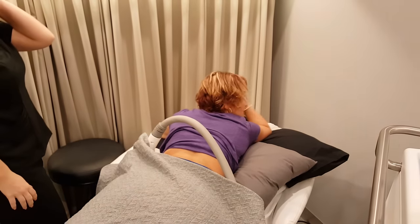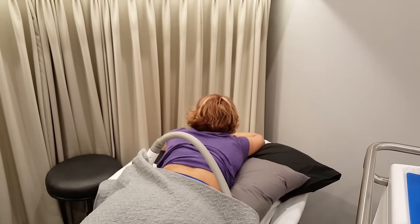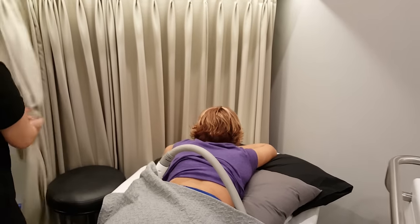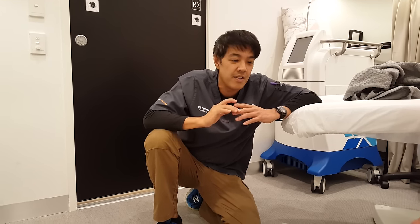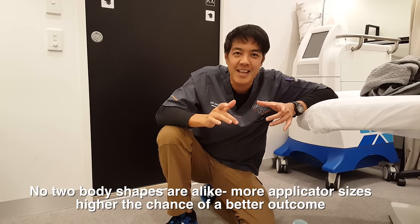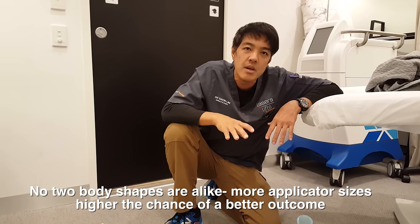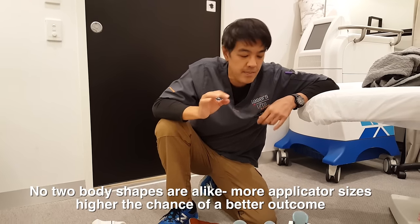Tracy, you all comfortable there? She says she doesn't feel a thing. So why do we have so many applicator sizing machines? No two body shapes are alike, and if you're doing cryolipolysis — in this case CoolSculpting or CoolTech — to a really high standard, we basically have a bespoke treatment. We have different applicators for different reasons.